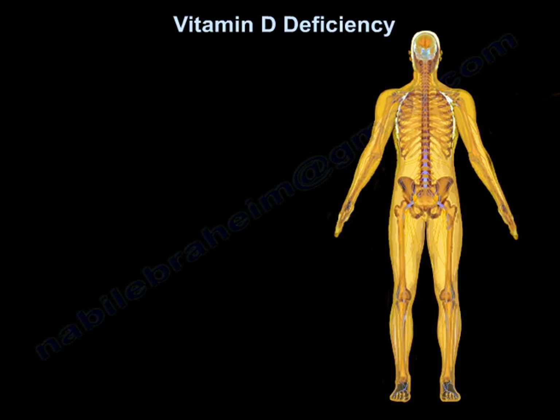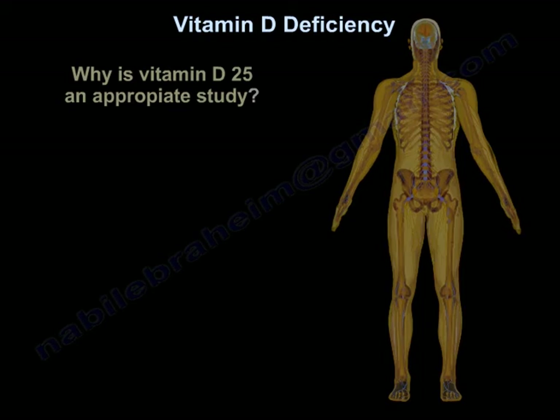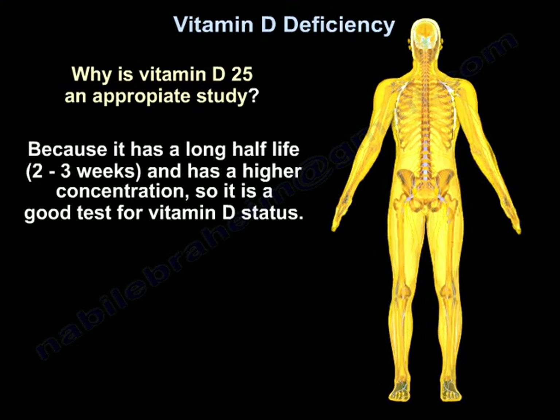25-hydroxyvitamin D is the most commonly ordered study for patients suspected to have low vitamin D levels. It is the appropriate test because it has a long half-life of two to three weeks and has a higher concentration in the blood, making it a good marker for vitamin D status.